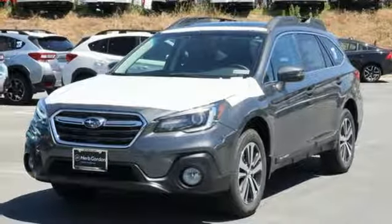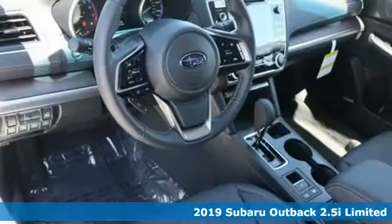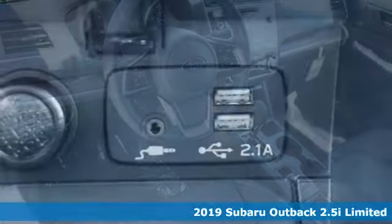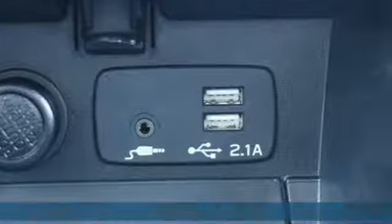Here's a new 2019 Subaru Outback. Get miles of smiles with more adventure and more fun per gallon. It's equipped for all your driving needs and wants.